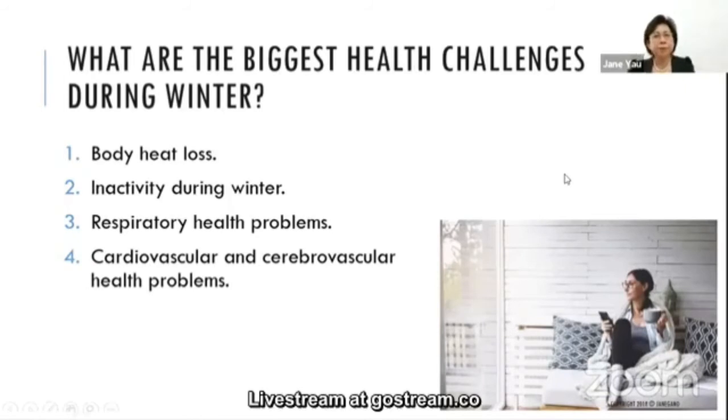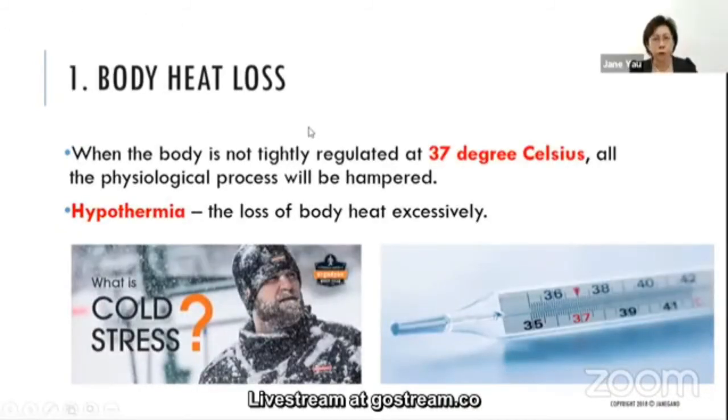What are the biggest health challenges during winter? Number one is body heat loss. Winter is very cold, especially in Europe. If one doesn't have proper heating or works outside in the cold, the body cannot regulate its temperature properly. This affects physiological processes and the immune system. Hypothermia is the condition of excessive heat loss from the body.